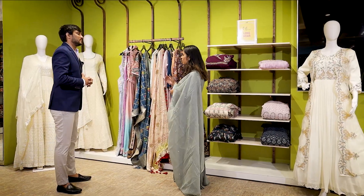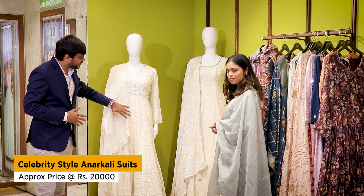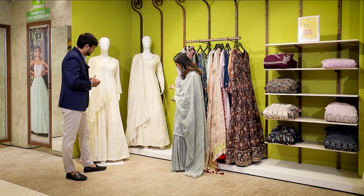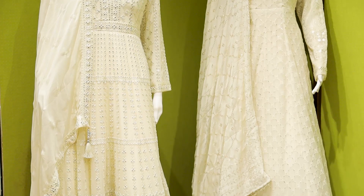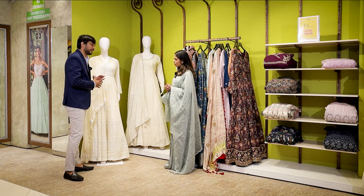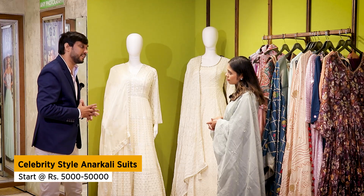We were talking about anarkalis in solid color. This is a full off-white collection. Recently Karishma Kapoor was seen in this piece, so it looks very good. After that inspiration, we have made this new product. I can see a little bit of thread work and sequence in this concept — there is also false mirror work. These solid combinations and colors can also be made in many colors and we have a lot ready. The price range for this is about 20,000, but we have anarkalis starting from 5,000.